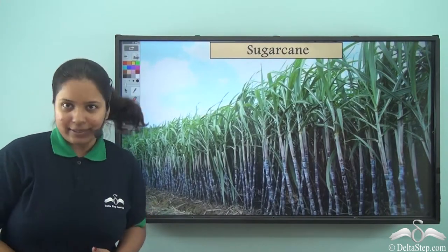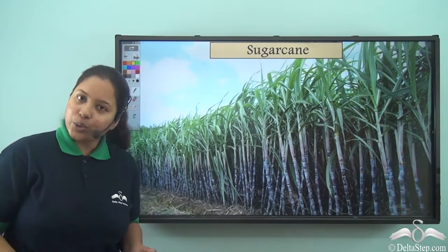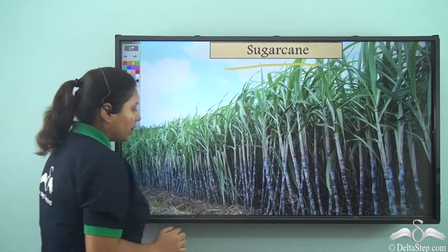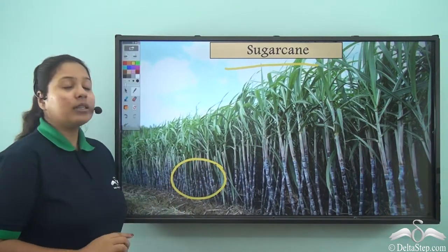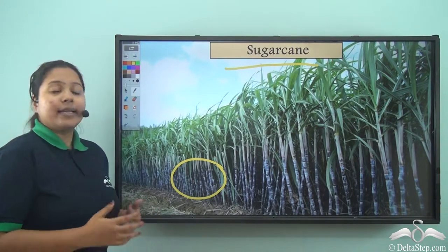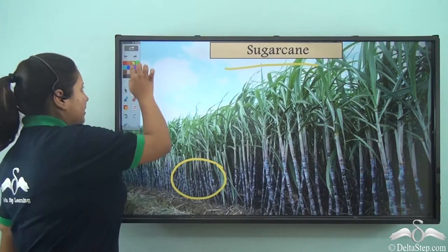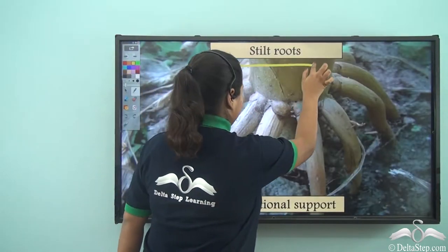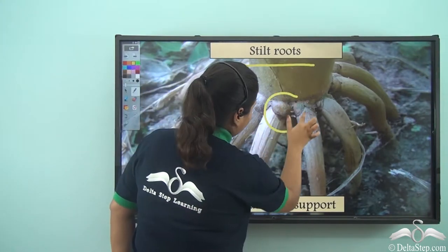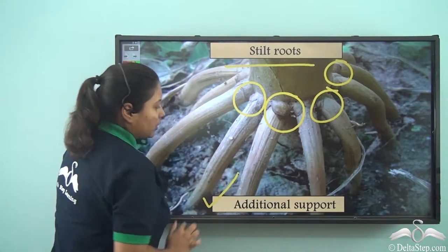Now we have seen the banyan tree — it is a big tree with a strong stem, but still it requires additional roots for support. But what about these plants? These are sugarcane plants. You can see they have got thin and weak stems. So from where do they get support? They don't have strong branches like banyan from which prop roots will come out, but they have got the stilt roots. The stilt roots are the roots which grow from the end of the stem and provide additional support to the plant.